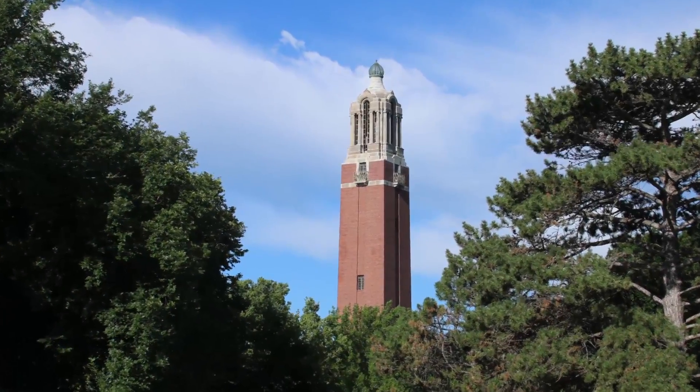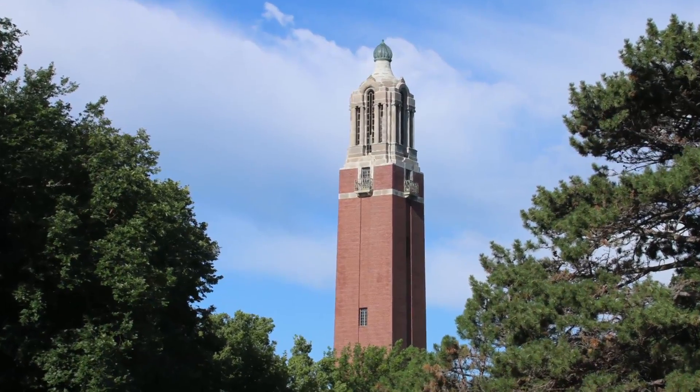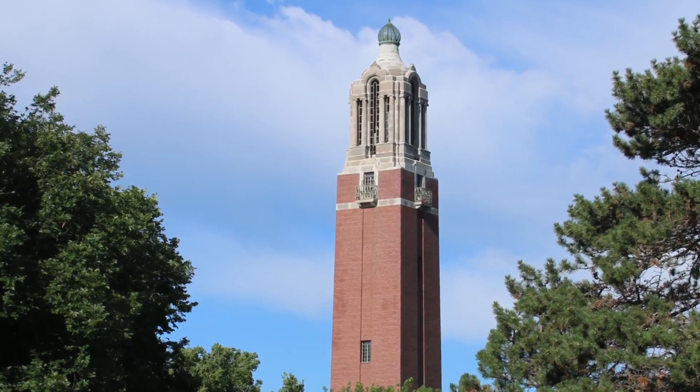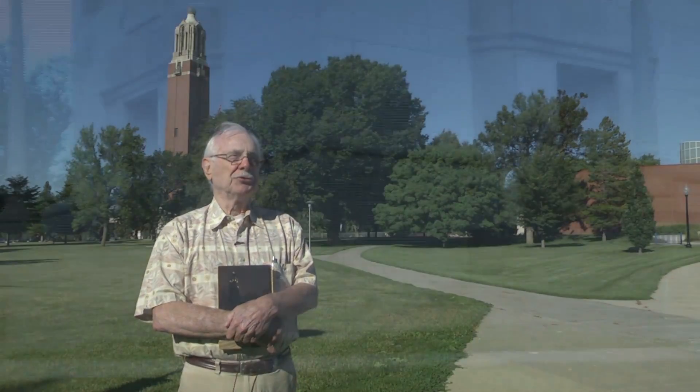The Campanile was built in 1929 for $75,000, built by Charles Coughlin, who was an official engineer for Briggs & Stratton. When it was built, that was before Mount Rushmore, so it was kind of a tourist attraction for a few years.